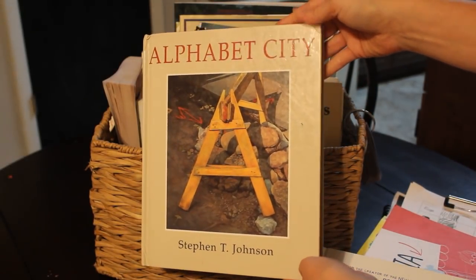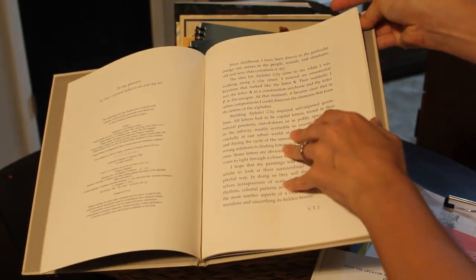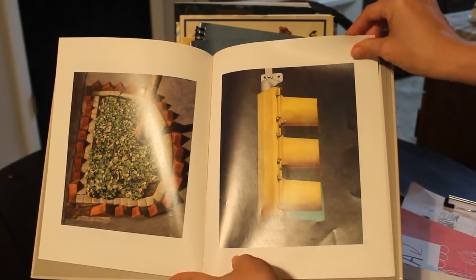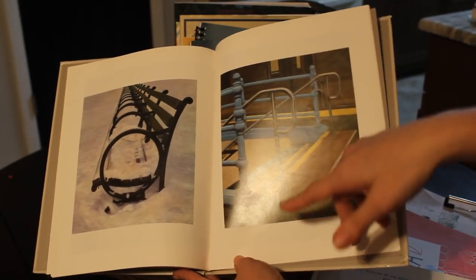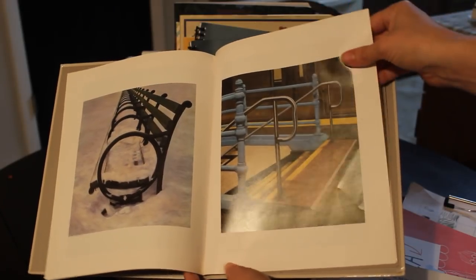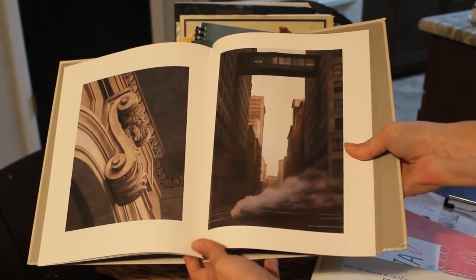Alphabet City is a really fun one because there are no words on the pages — just images. It's kind of fun to just flip to a random page and have your kids guess what letter that is. For example, this one is the letter P, and it takes them a little while to look and figure it out. So that's a fun one for everyone.